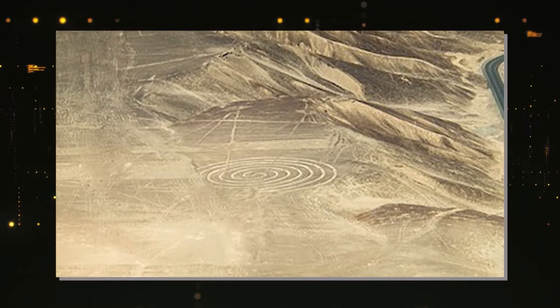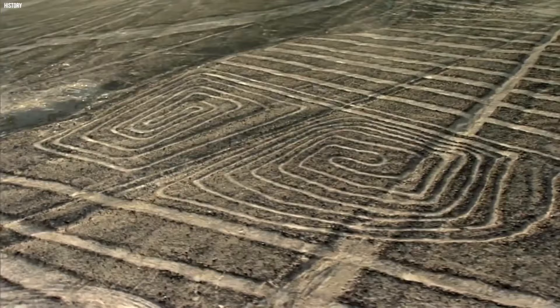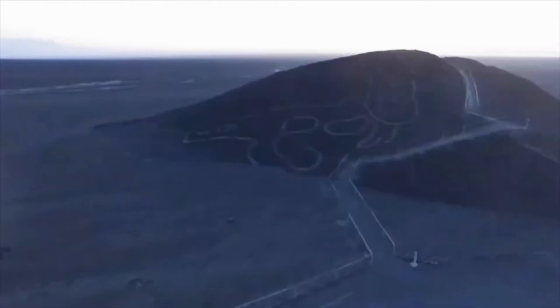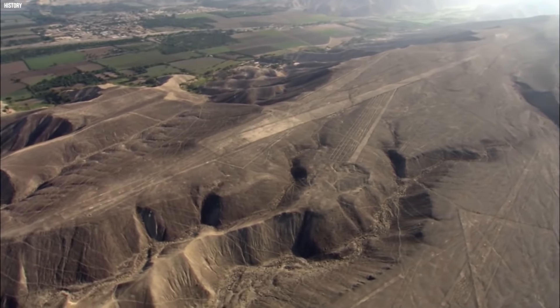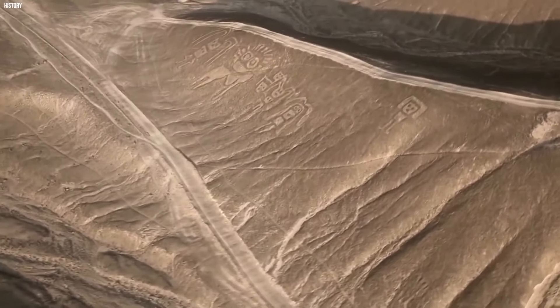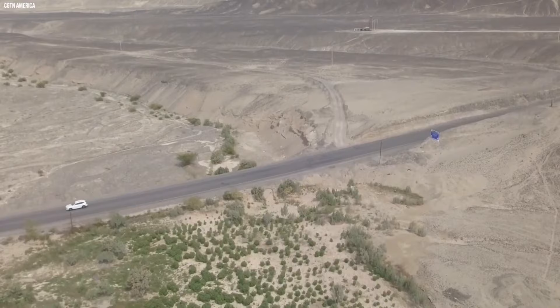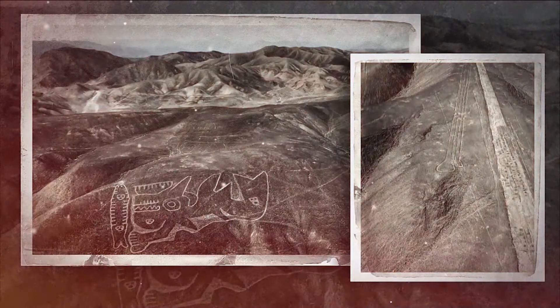Over time, these figures had faded into invisibility until now. Archaeologist Luis Jaime Castillo Butters explained that these warrior figures were once visible from a distance, but nature had all but erased them. Thanks to the drones, these long-lost images have finally been revived after ages, offering an exciting glimpse into the artistic expressions of ancient Peru and reminding us that there's still so much to uncover in the desert sands. Drones not only brought the Nazca Lines back into the spotlight, but also helped us stumble upon one of the few uncontacted tribes in Brazil.